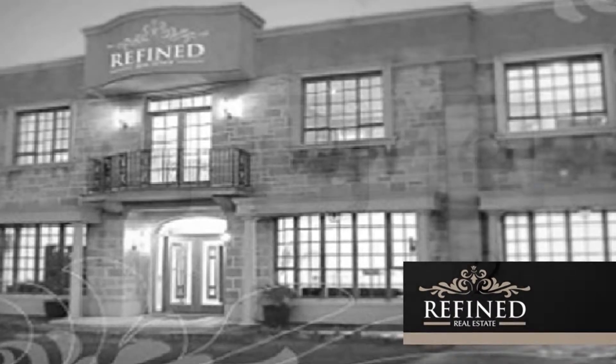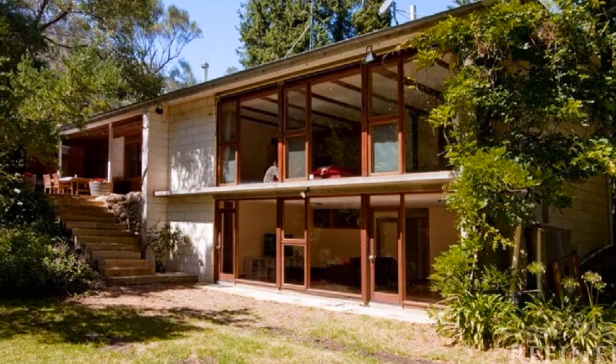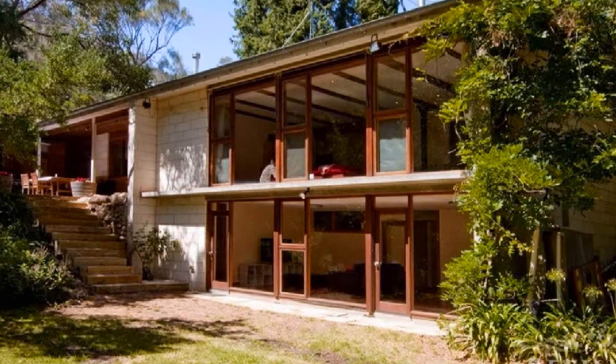Situated in picturesque leafy surrounds, Refined Real Estate proudly presents this sprawling four-bedroom family residence set on a gigantic 9,294 square meter landmass.